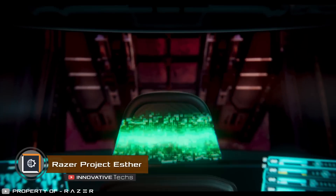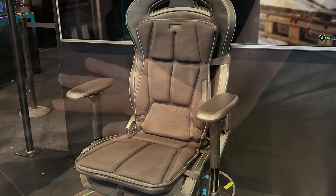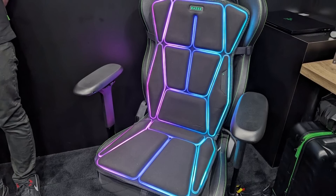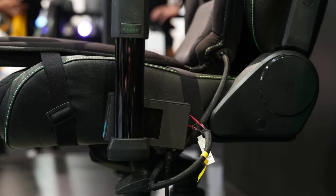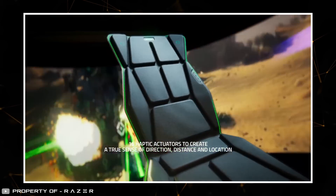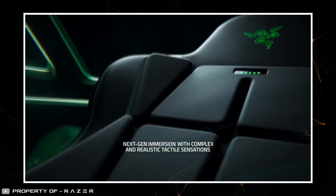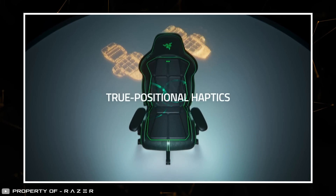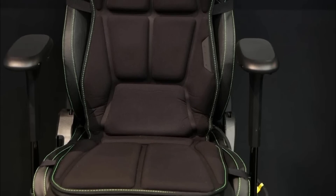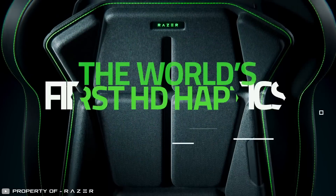Making the virtual world even more real is possible with the new Project Esther Mat from Razer. It attaches to an office or gaming chair using straps and is compatible with most types of seats. It connects wirelessly to a laptop or computer via 2.4 GHz technology, so no wires are needed. The mat has 16 electric actuators in different areas that provide feedback, transmitting the intensity, direction, and duration of the impact. The tactile feedback adapts to the content on the screen. With this new device, the player can better feel the recoil from shooting their own gun, experience the bumps of off-road driving in a Jeep, or sense the impact of enemy fire on their tank.